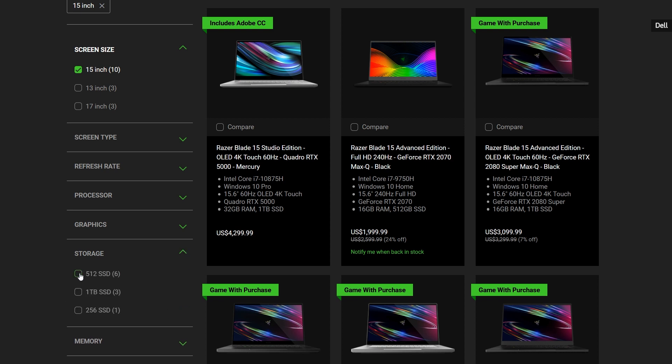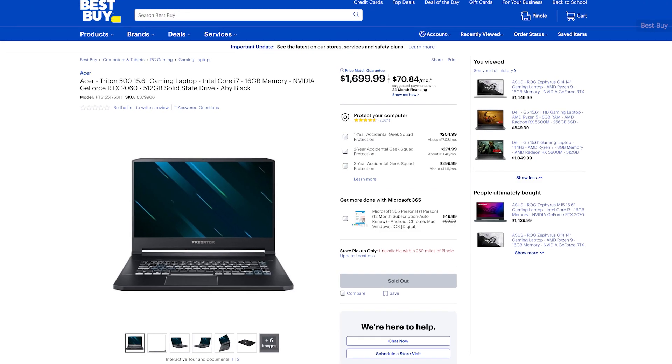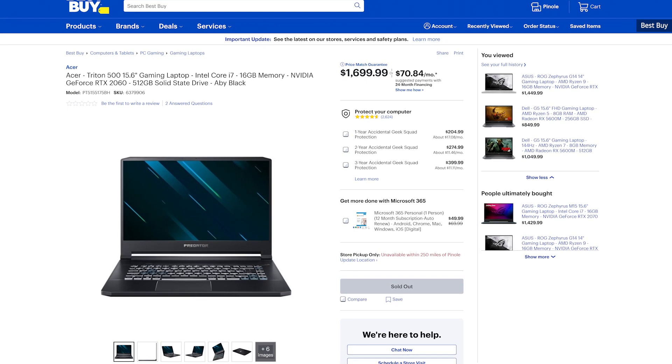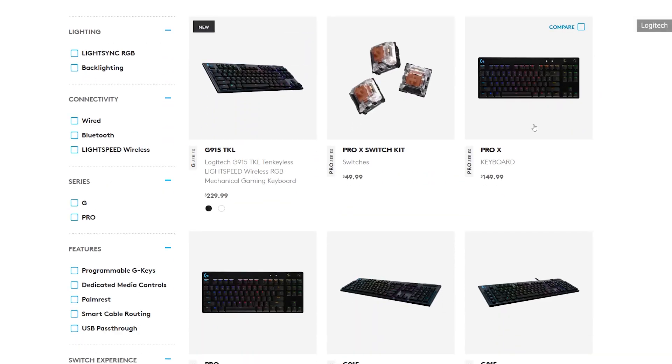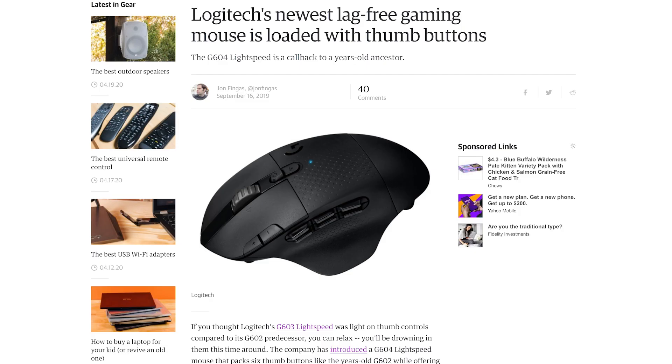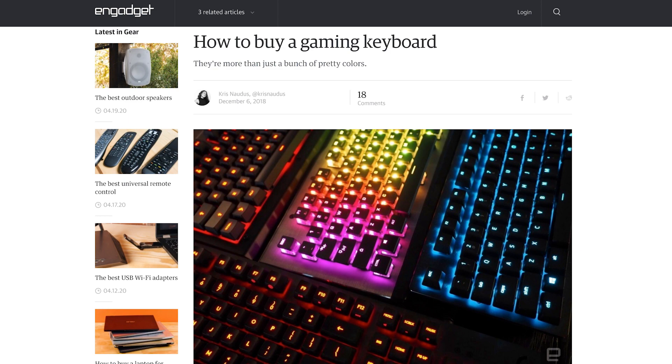Normally we'd recommend going to a store and getting your hands on these machines before you buy, but that's kind of hard to do during pandemic times. So I'd recommend purchasing from a legitimate retailer with a great return policy — Amazon and Best Buy make it pretty easy to send back machines if there's something you don't like. And don't forget about accessories: you'll definitely need to budget for a good keyboard, a good mouse, and a good pair of gaming headphones. We've got a bunch of guides for those on Engadget, so be sure to check those out.